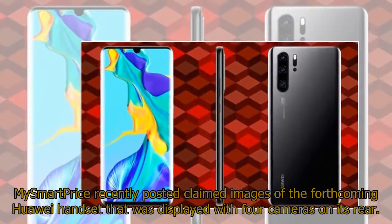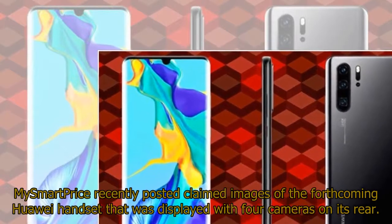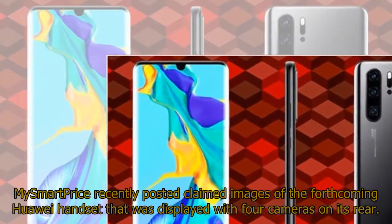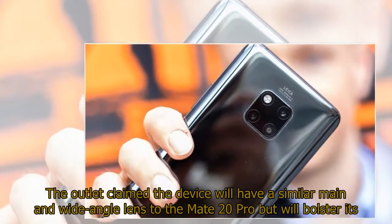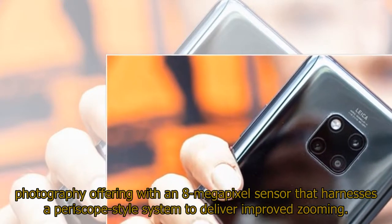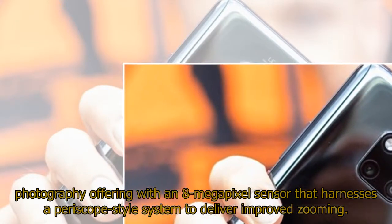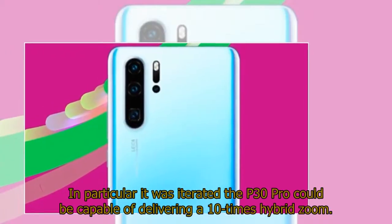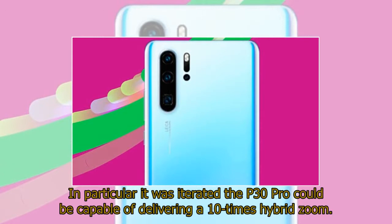MySmartPrice recently posted claimed images of the forthcoming Huawei P30 Pro handset, displayed with four cameras on its rear. The outlet claimed the device will have a similar main and wide-angle lens to the Mate 20 Pro but will bolster its photography offering with an 8-megapixel sensor that harnesses a periscope-style system to deliver improved zooming, reportedly capable of 10x hybrid zoom.